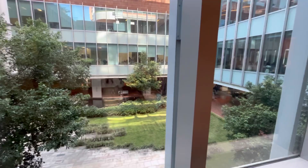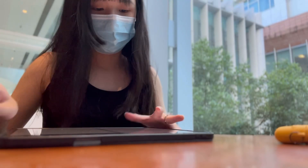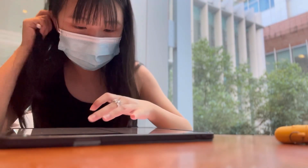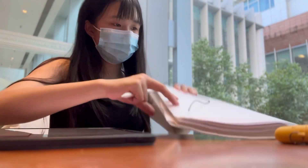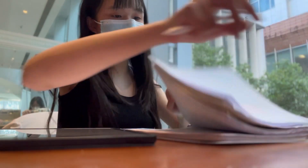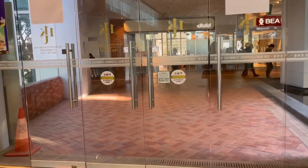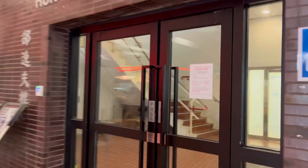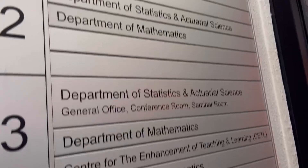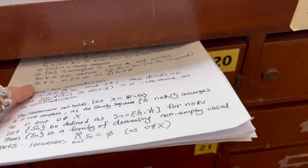After lunch, I come back to the library. I have a tutorial this afternoon, so I plan to finish the tutorial sheet before the tutorial. Guess where I'm going? I'm going to submit my math assignment. Math students are asked to hand in their assignments by putting them into the assignment box. Pretty cool, isn't it?